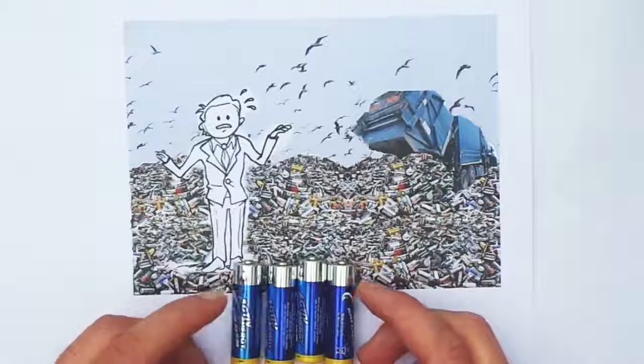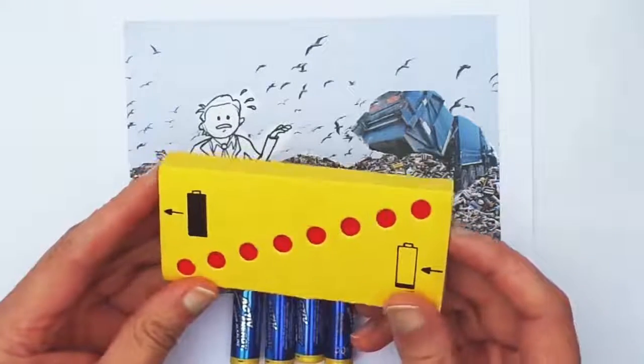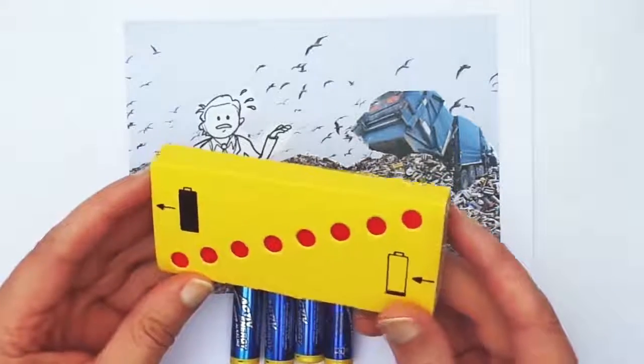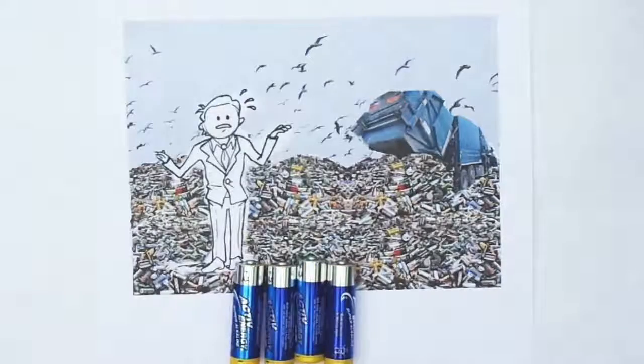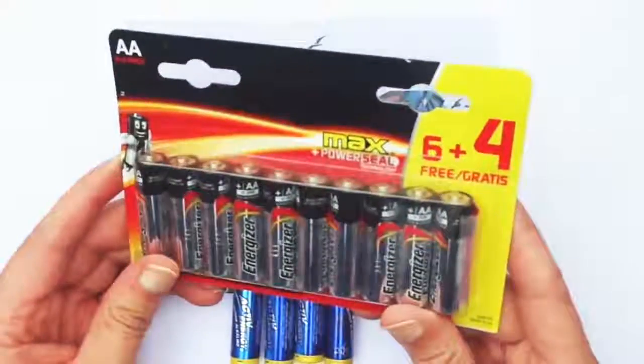In the last video I had presented to you a packaging which reduces or even eliminates the pollution. Today I would like to introduce you a different version.